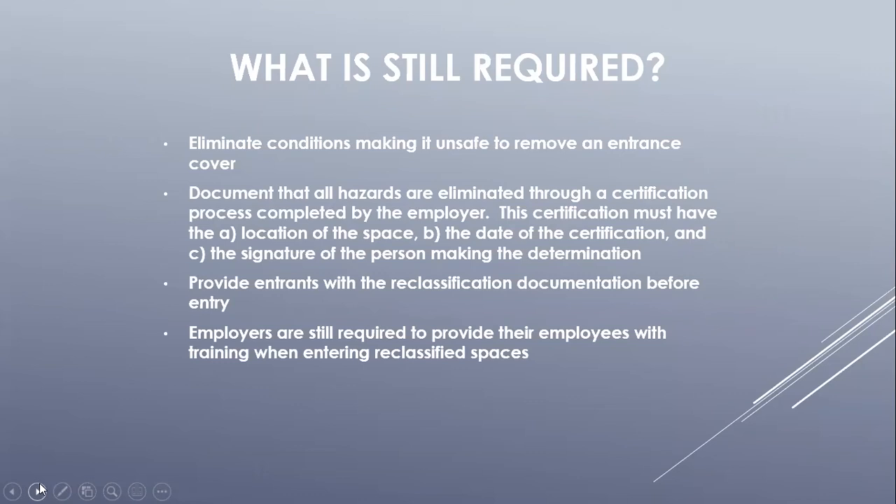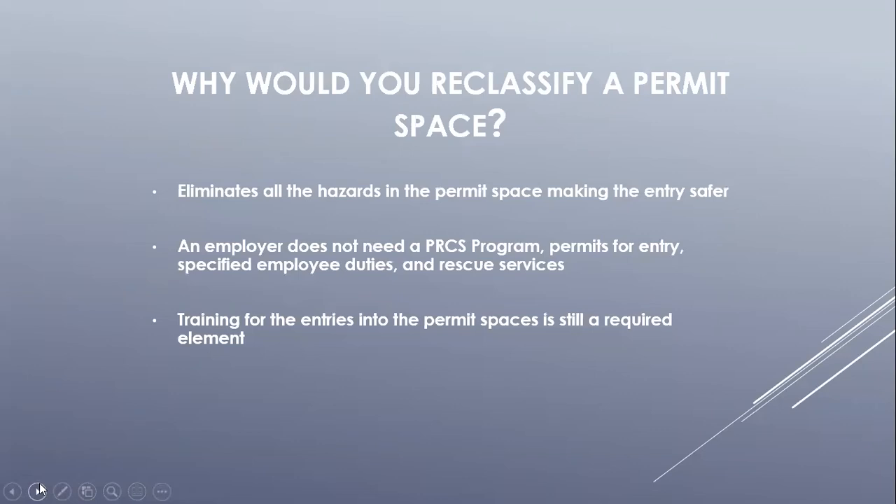This document should be used as a checklist for entrants prior to entering the permit required confined space. The main benefit of reclassification is it eliminates hazards inside the space, which makes the entry safer for employees. If you have a permit required confined space that you can reclassify, these spaces do not need to be covered in the company's permit required confined space program as PRCS spaces. Entry permits are not needed, the employer does not need to meet the standard regulations on specified employee duties, and the employer would not need to have rescue services available. All an employer is required to have is the reclassification documentation, employee training on how to eliminate hazards and work safely during the entry, and historical air sampling data proving no hazardous atmosphere exists.